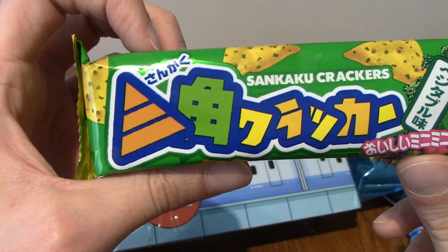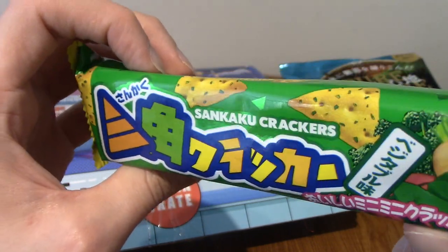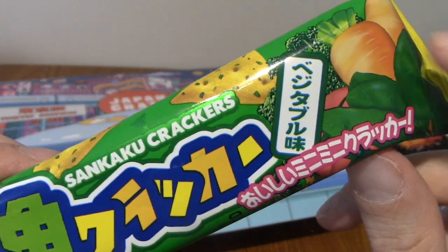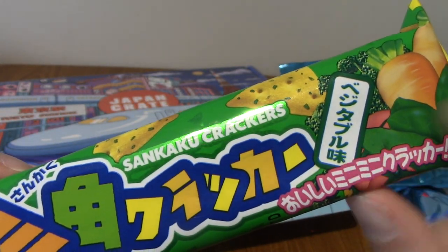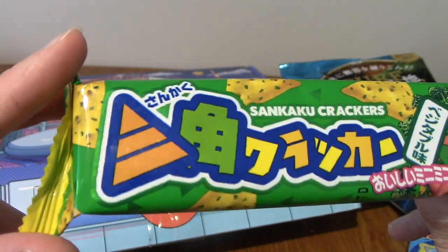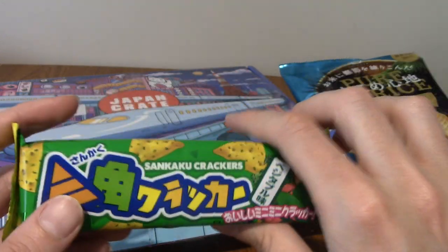We have crackers — Sankaku crackers. I'm guessing these are going to be plain, or are they? Vegetable flavour. I think I'm starting to recognise the kanji for flavour; I really do need to learn kanji. So these are vegetable crackers. That's pretty cool.